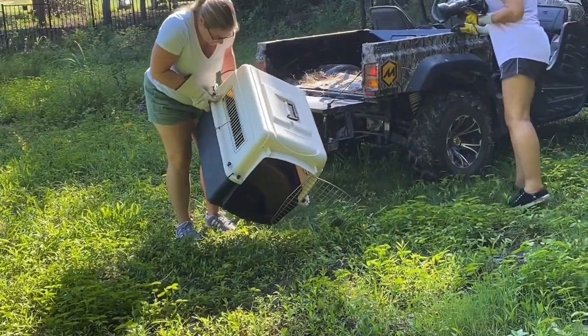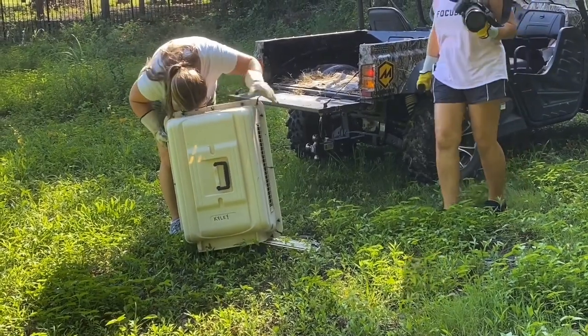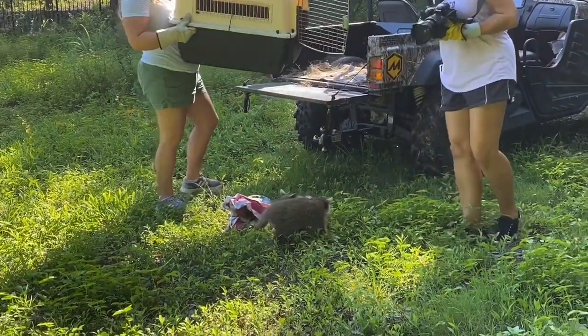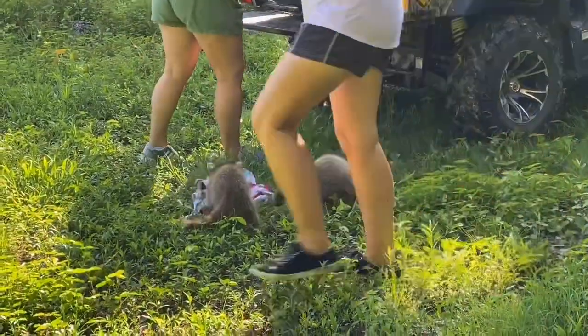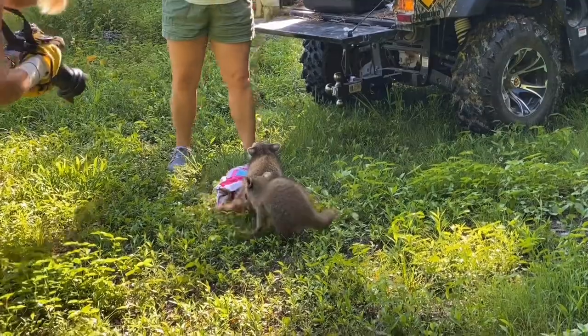Cleopatra. There we go. Oh, cuppie blanket. Bye.